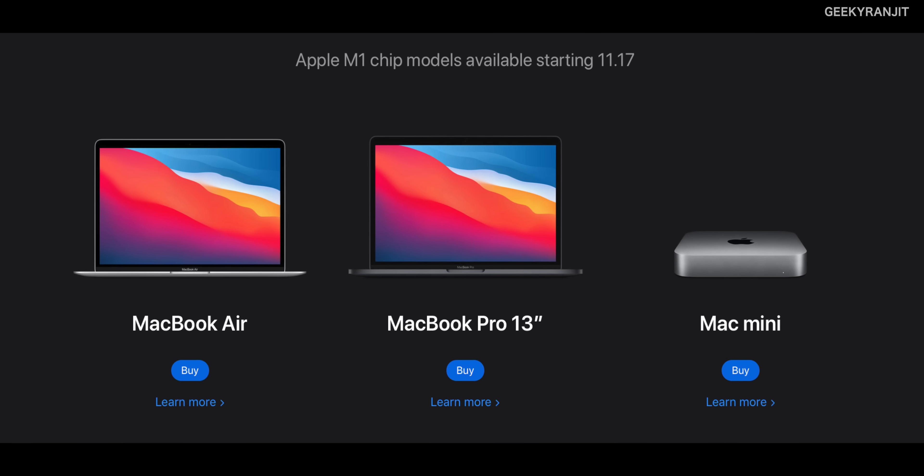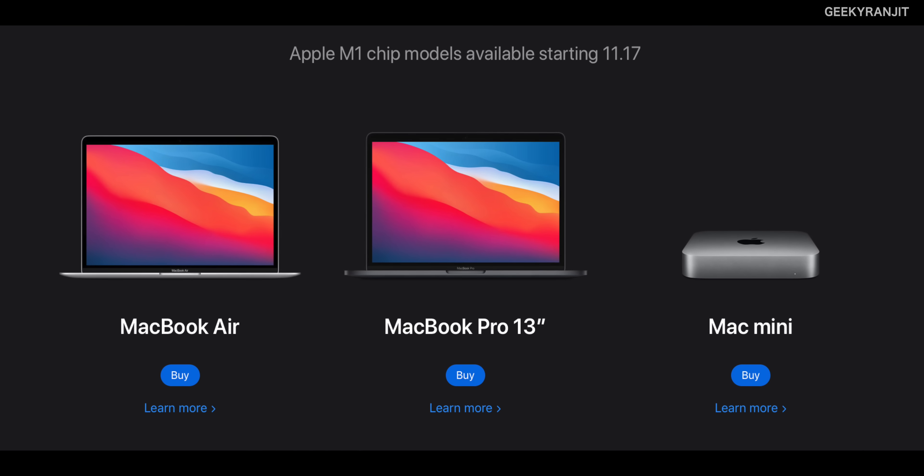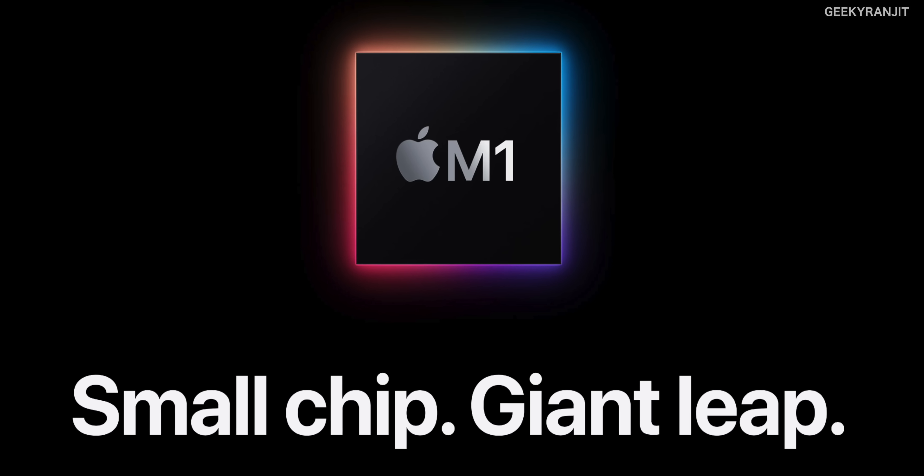Hi guys, this is Ranjit. Let's talk about Apple's new silicon — the M1 chip. I feel this can be sort of a game changer. Apple announced three new devices that will be coming with this M1 chip: the new MacBook Air, the Apple Mac Mini, and the MacBook Pro 13 inches. But the exciting thing is the M1 chip itself.